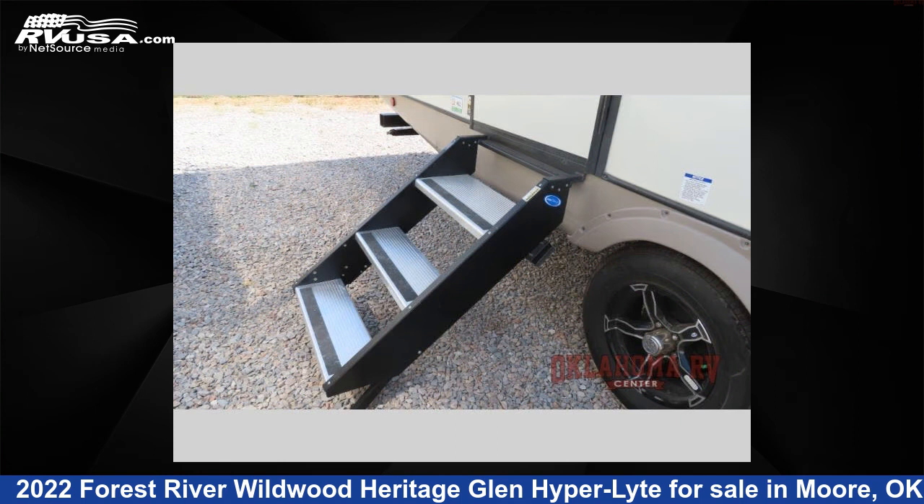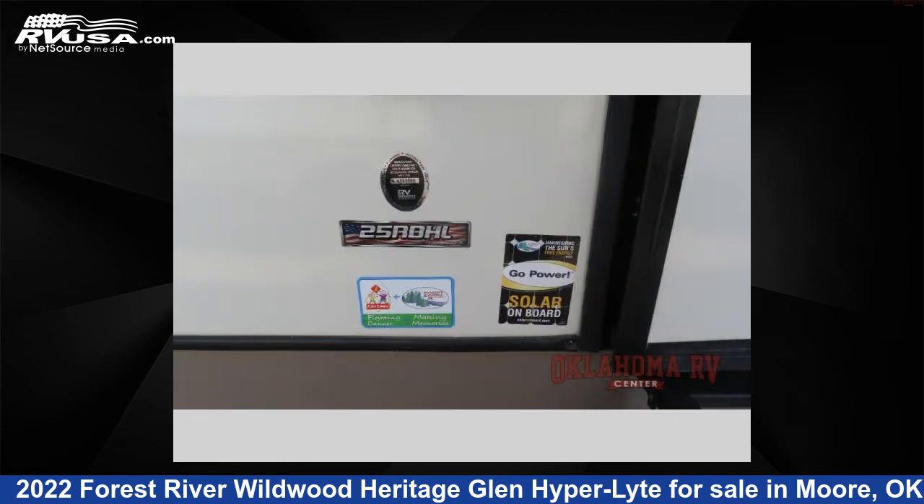and to see all units available for sale by Oklahoma RV Center, visit rvusa.com.